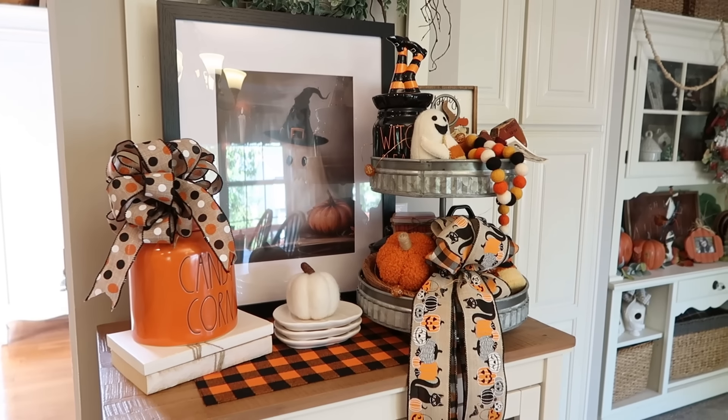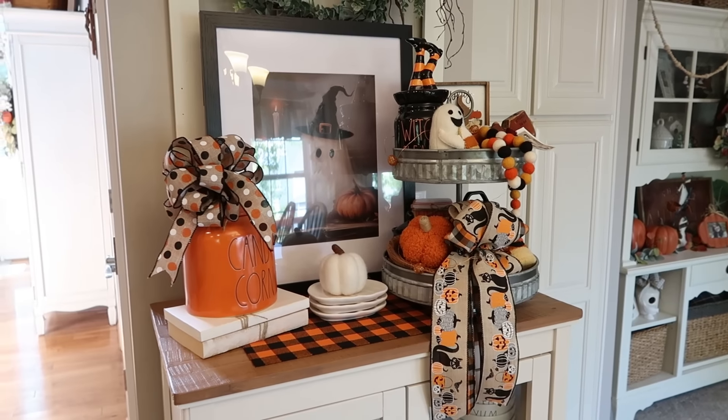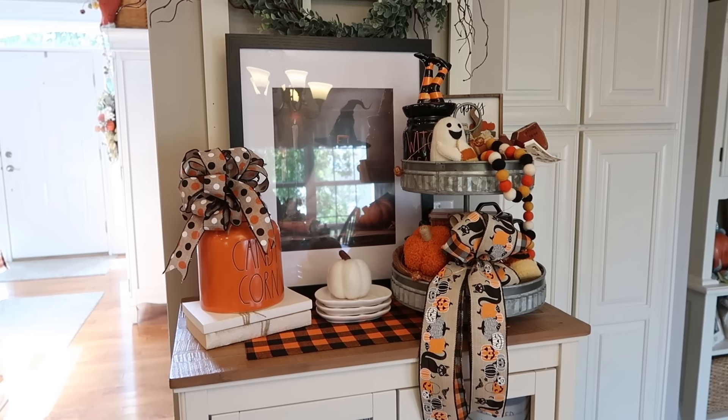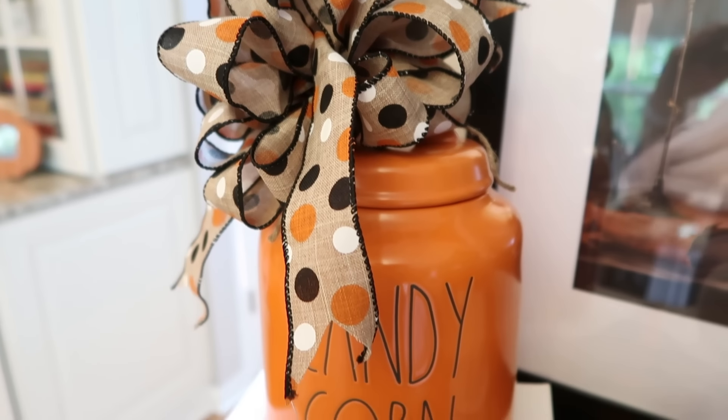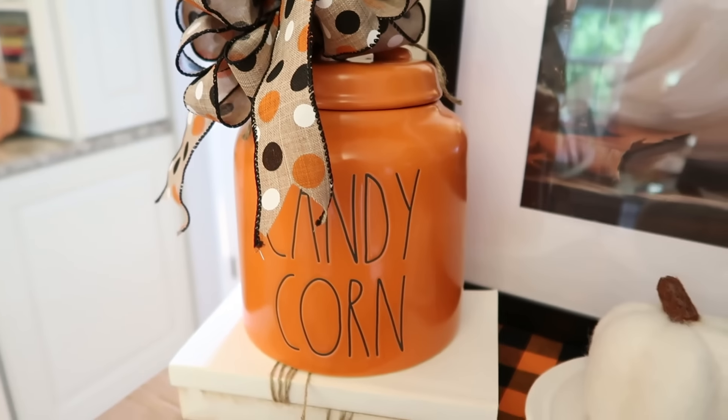A few Halloween decorations really do add a lot of color to your home. And having this adorable ghost backdrop — even though it may be kind of hard to see with the glare from the windows — just makes me so happy.